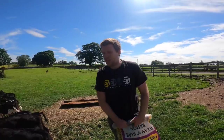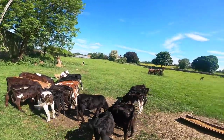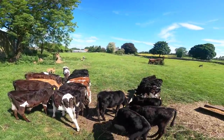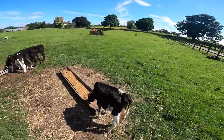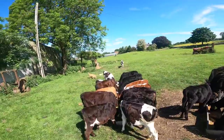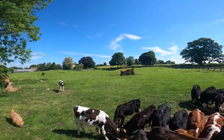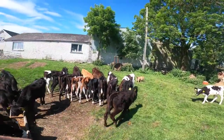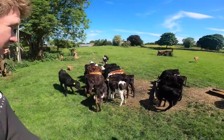We give them straw every other day — this is a day where we're not giving straw, just so you know. These are the last batch to come out of the shed, so these are the youngest. Not the best calves but they're tipping away nicely. A mixture of lads here — some of the Jersey boys, not the best of them, but there's another lad over there. You'll see as we go along from the younger calves to the older calves, you'll see the difference and the quality change.